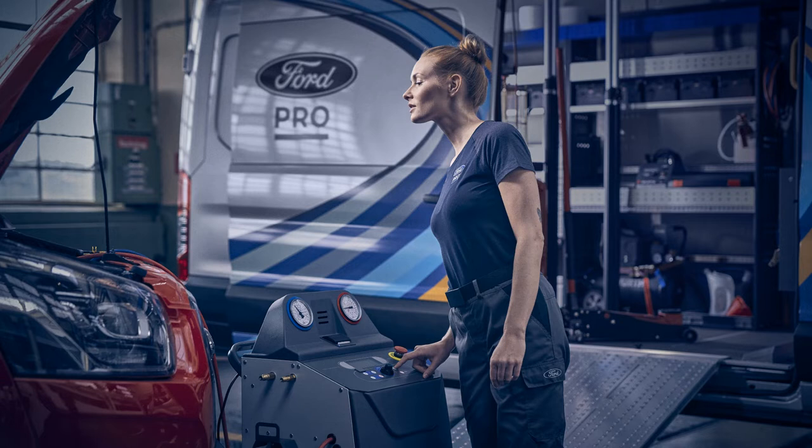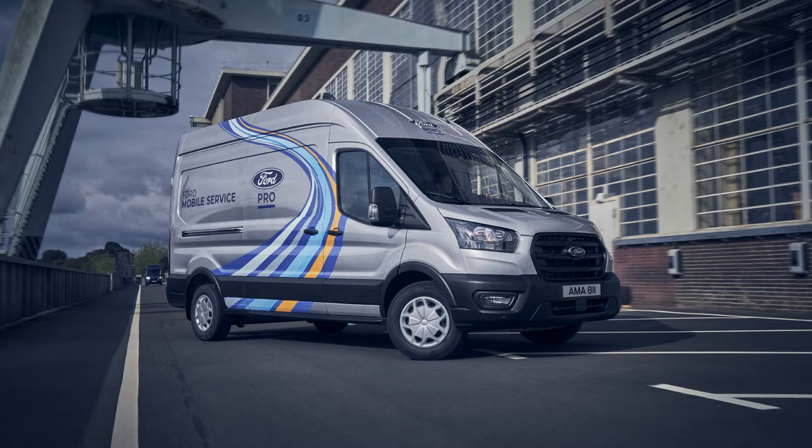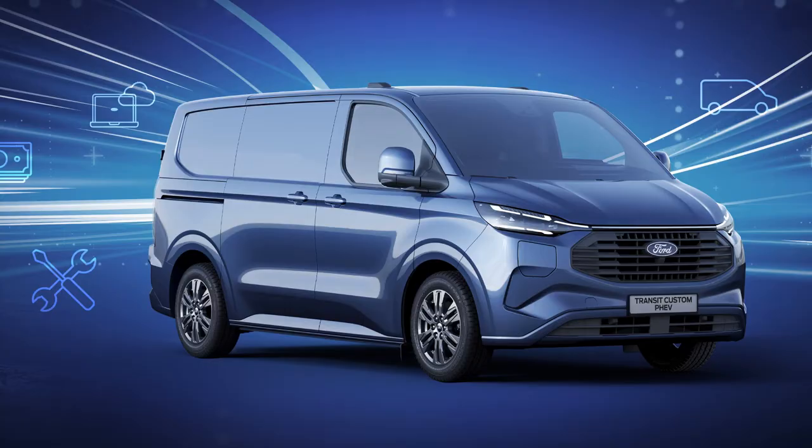Ford Otosan will build the all-new Transit Custom in a state-of-the-art new plant in Turkey. Customer deliveries of Transit Customs equipped with EcoBlue powertrains are scheduled to begin in mid-2023, with additional variants available later in the year.